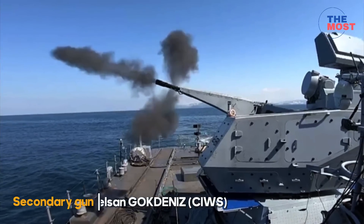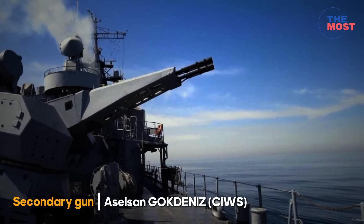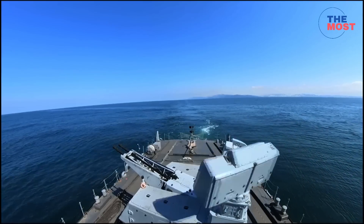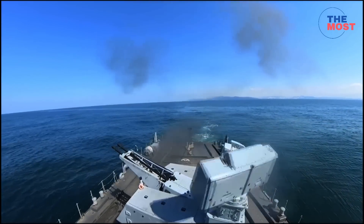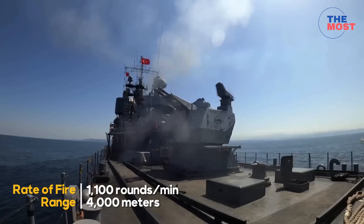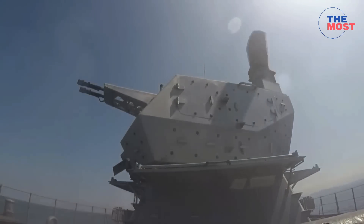Another option is the Aselsan GOKDENIZ, a 35mm dual-barrel close-in weapon system developed by Aselsan. Each GOKDENIZ platform carries a variant of the Oerlikon 35mm twin cannon with airburst ammunition that is all-weather capable. The cannons fire 1,100 rounds per minute with an effective firing range of 4,000 meters, using 35mm airburst rounds and high-explosive incendiary ammunition.